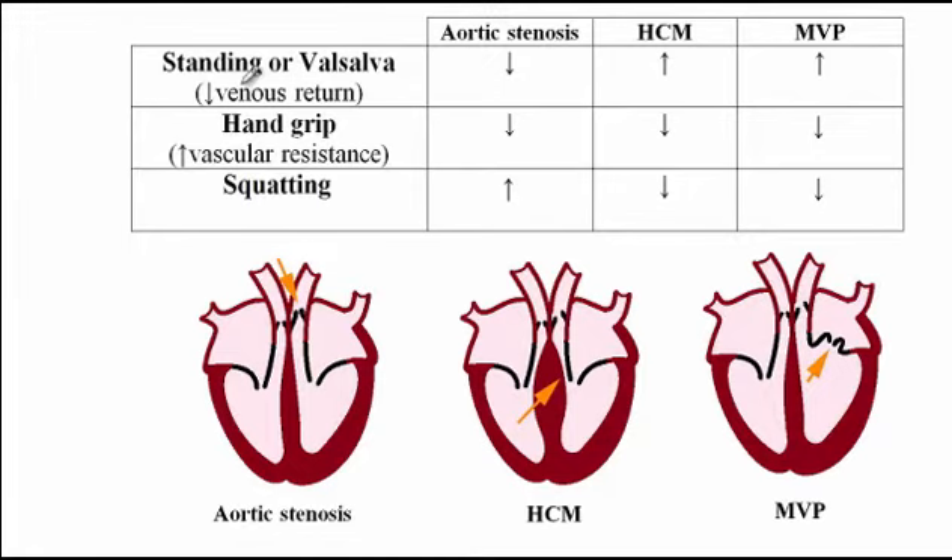Standing from a sitting position causes decreased venous return to the heart. Likewise, with the Valsalva maneuver, where you ask the patient to blow air against a closed mouth and nose, there is increased air pressure inside the chest, and so there would be decreased venous return to the heart. Both of these maneuvers will decrease the preload.